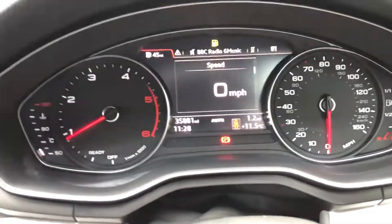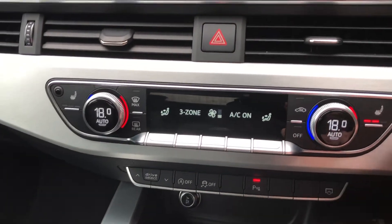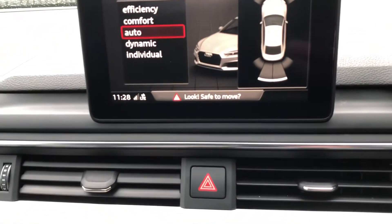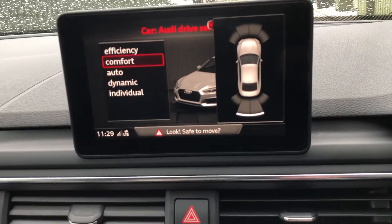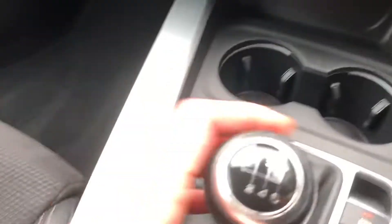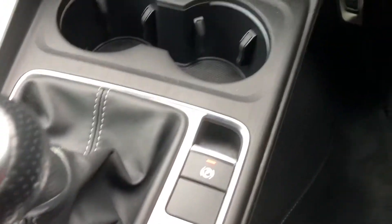35,000 miles, dual zone climate, heated seats, nice spec car. Audi drive select as well — you can choose your driving options. Stop-start which you can turn on and off, six speed manual gearbox, electric parking brake.